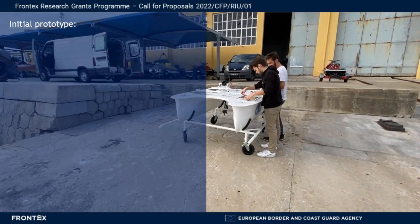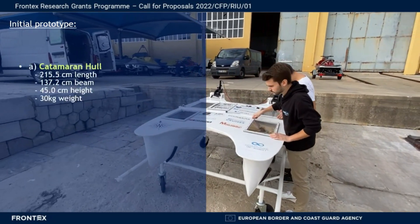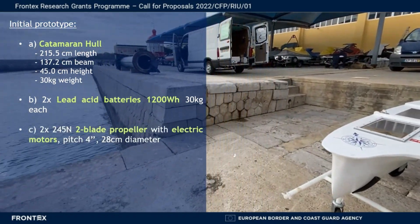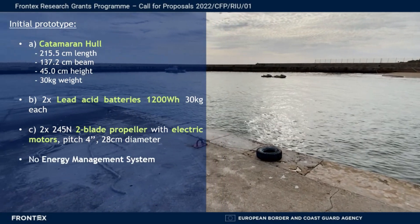The project started with an initial prototype of a USV made of a catamaran hull, two lead acid batteries, two 245-Newton propellers with electric motors, and without any energy management system.